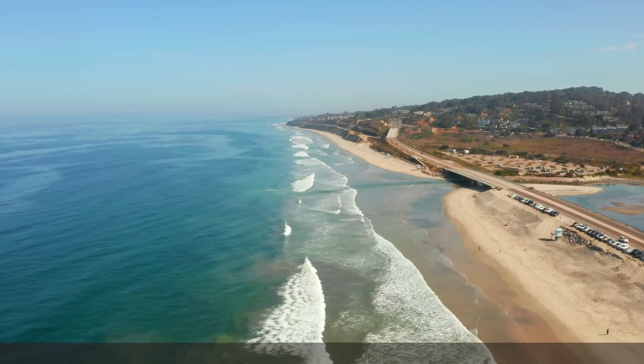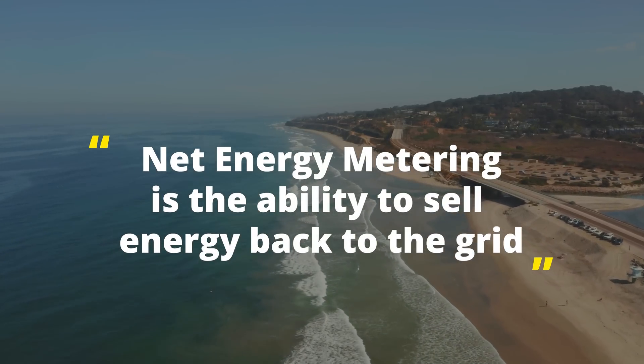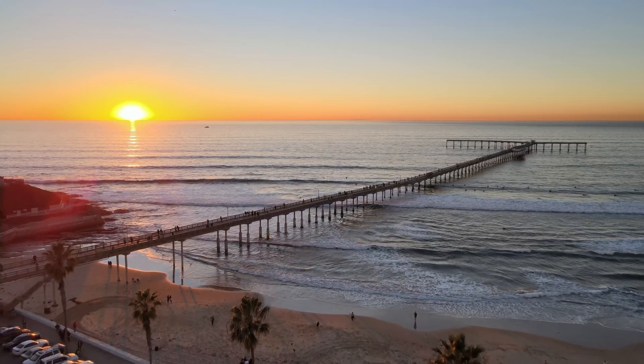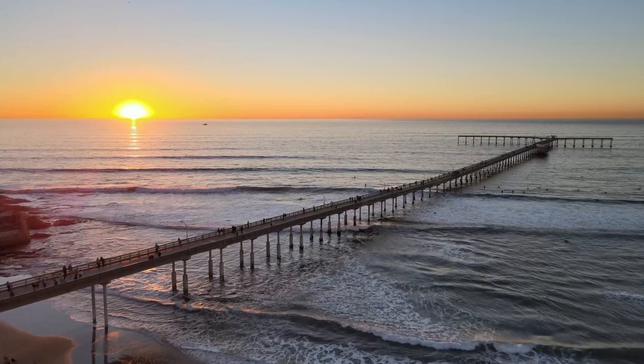I live in California, which is a state with net energy metering — a policy that makes this whole system worth it financially. We'll talk more about that later. I live in San Diego, which is one of the sunniest places in the United States, really just in the top 20 — I thought it'd be more than that. Those solar panels are bringing a ton of energy to my house, which also brings up today's sponsor, Magic Spoon.